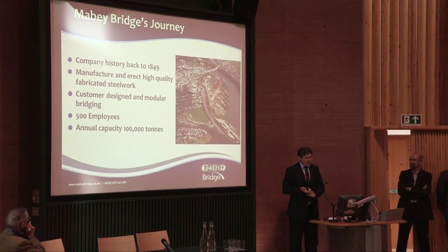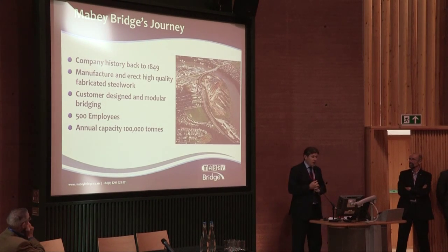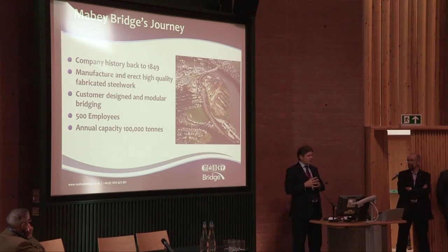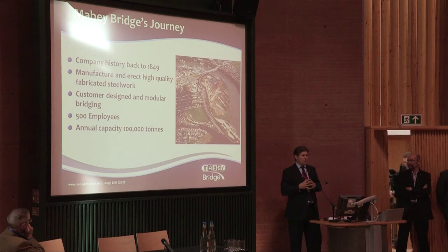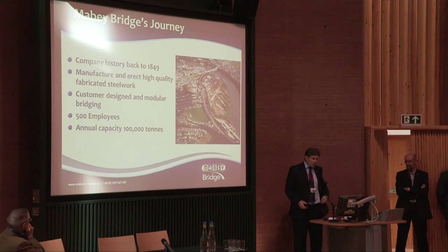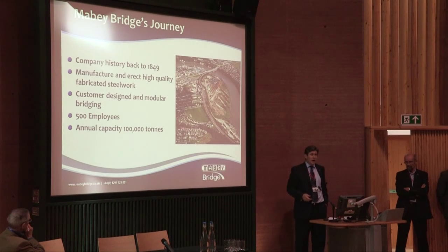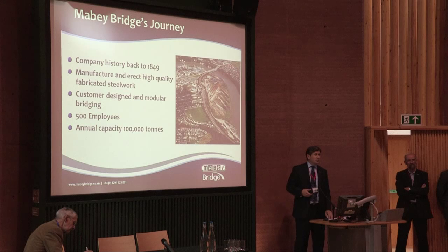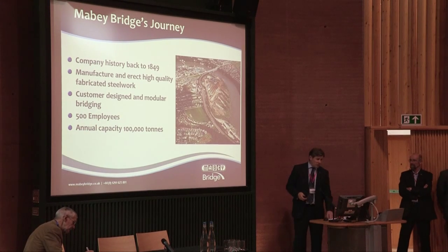We actually have two bridge manufacturing sites: this one here, and another one just 10 miles away in Gloucestershire. Basically, we are a fabricator of high quality structural steel work. Some of it is customer designed, and other elements are modular bridging, which is our own design, our own product. We currently employ about 500 people, and with our latest investment — the wind turbine tower manufacturing facility — we have capacity to process about 100,000 tonnes of structural steel work a year.